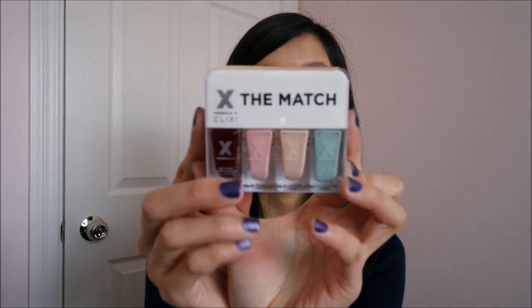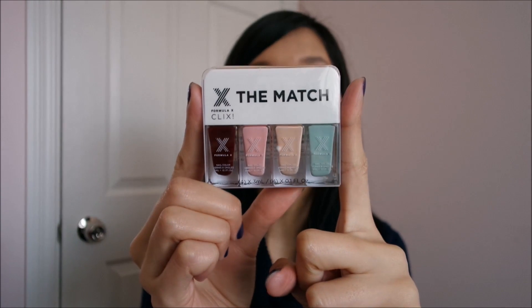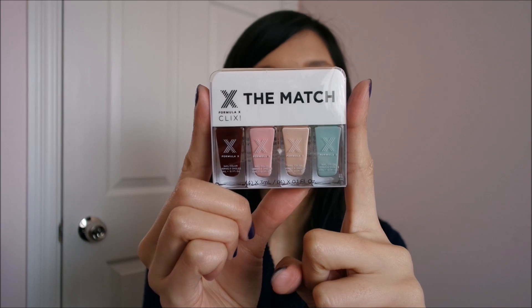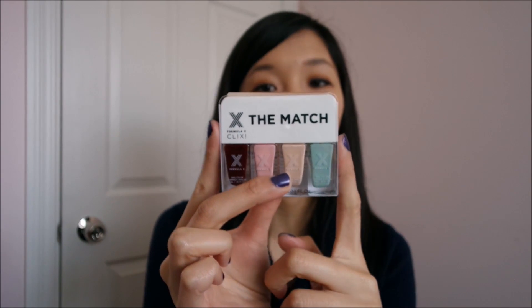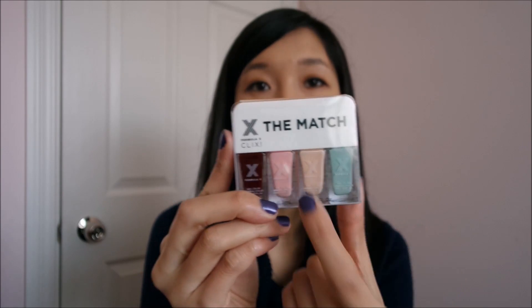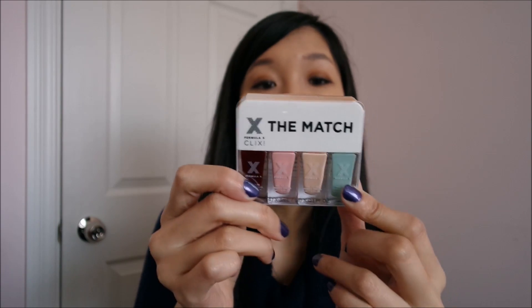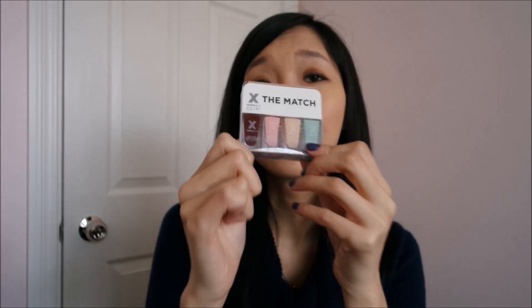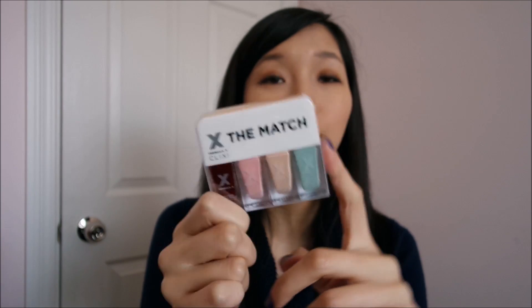So I bought the Formula X The Match — these are really tiny nail polishes, each being about three milliliters. They come in three different sets, and this one is for fair to light skin tones. I already have one and really like it, so I thought it's perfect to keep in my purse for a last-minute touch-up. I'm not a person who finishes my nail polishes anyway, so why not get something small and be able to try out different ones.